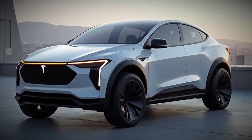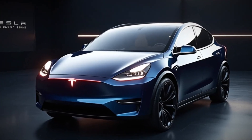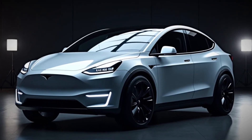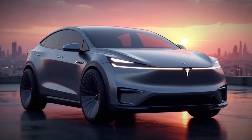Noise insulation has also been improved, making the ride quieter and more refined — a common complaint with previous models. Whether you're commuting or taking long road trips, the Model Y offers a more comfortable and peaceful driving experience. When it comes to performance and range, power meets efficiency.